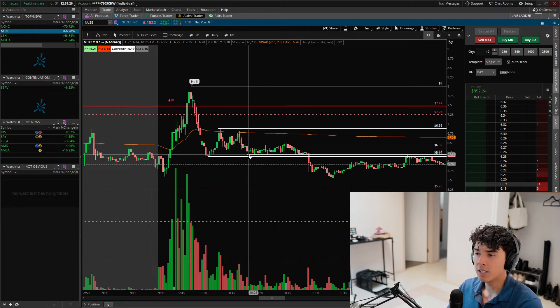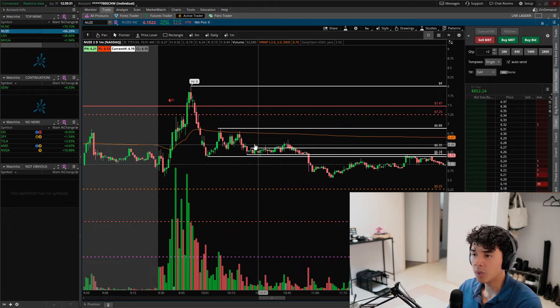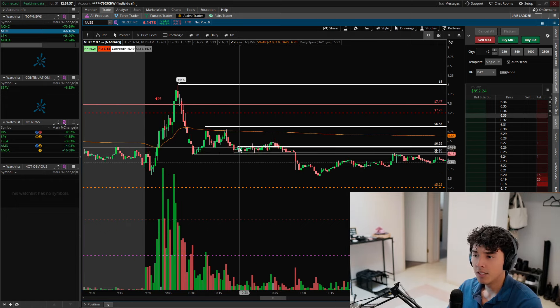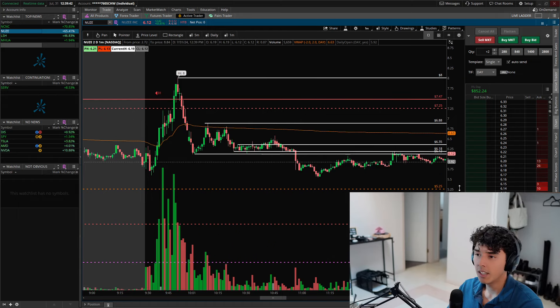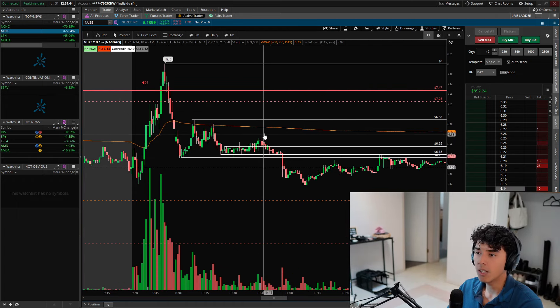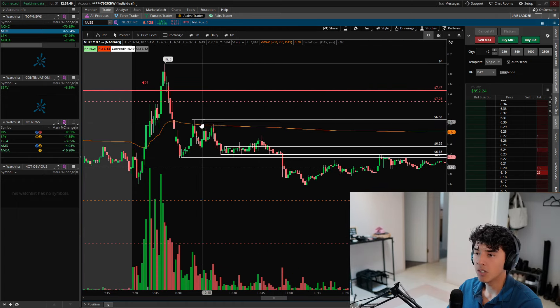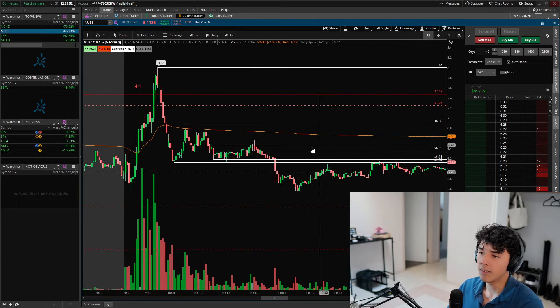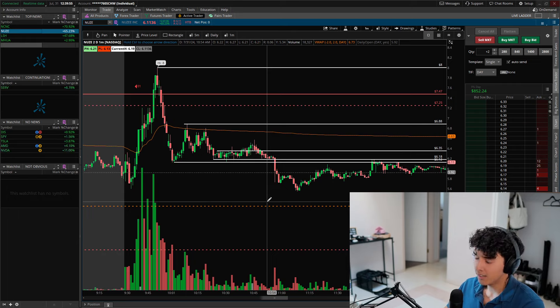The moment I saw this big consolidation I felt like we could create a bear trap — a pattern where it looks weak enough for shorts to get in because we're under VWAP, kind of like a big bear flag. But at the same time, if we stop out all the shorts piling in, I thought there was easy potential to go again and retest VWAP or even break through the pivot at 6.88, which would probably have teleported us through 7.